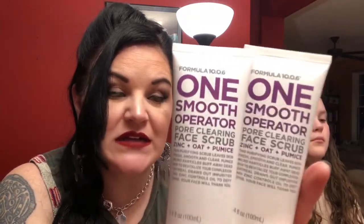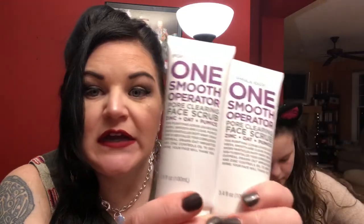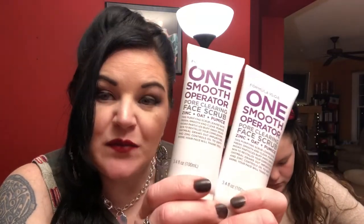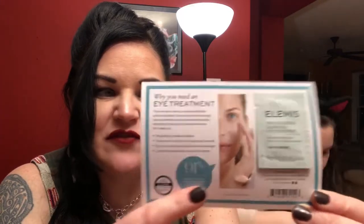They also offer hair care and skin care products. This is the One Smooth Operator pore-clearing facial scrub, and the deal was buy one get one half off, so I paid $10 for two — they're normally $15 each. They also threw in a free sample: a pro-collagen advanced eye treatment. Shopping online you always get some kind of free sample with your purchase, which is a nice added bonus.